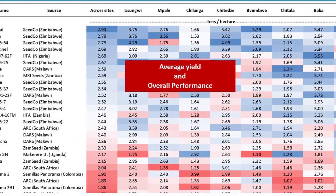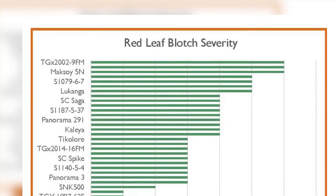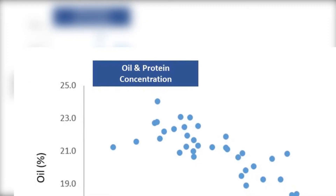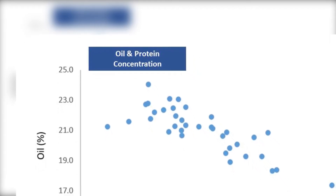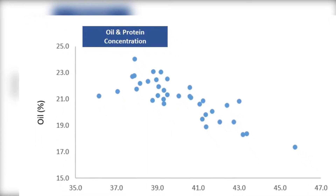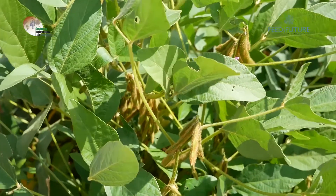The Pan-African trial network not only identifies high-yielding soybean lines, but also varieties that may have disease or drought resistance, as well as other desirable qualities such as days to maturity and protein and oil concentrations. All of this data is shared with industry processors and suppliers so that they can make evidence-based decisions that ultimately put better, more marketable varieties into the hands of African farmers.